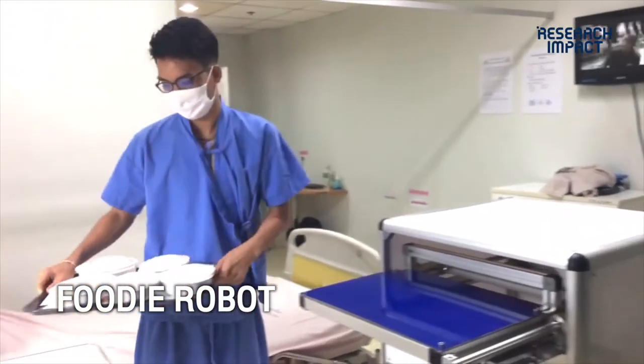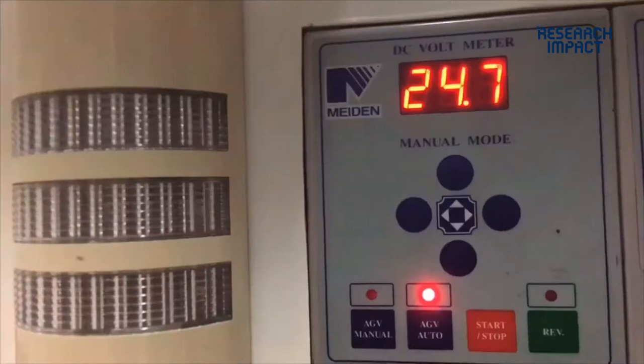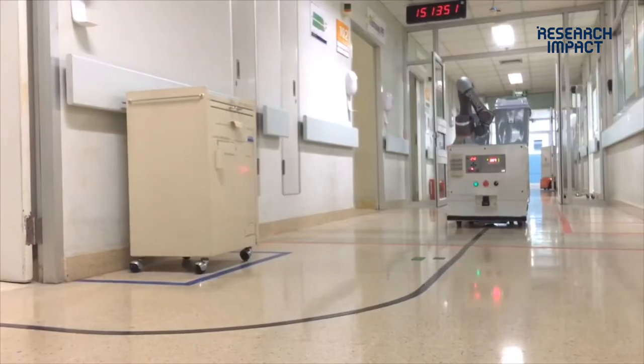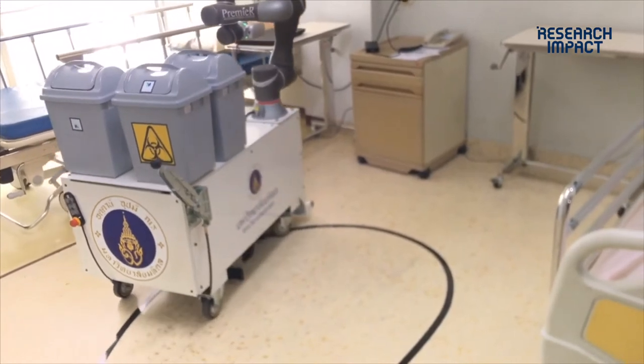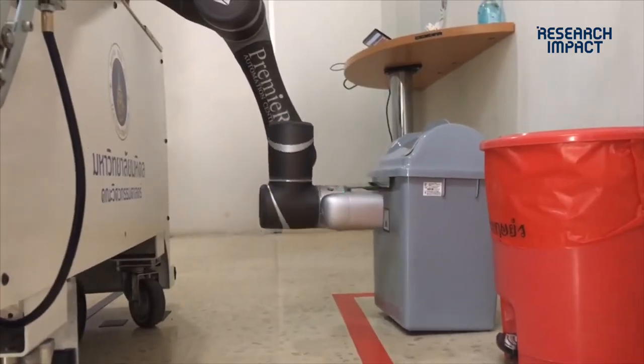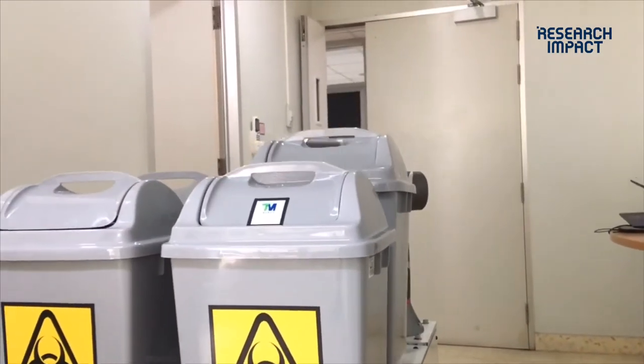The Waste robot is designed on the HEV platform, and we plug in a collaborative robot to fire and catch the garbage box. This product is easy to fabricate and use. We have now completed Waste version 2, which features GPS mapping for navigation.